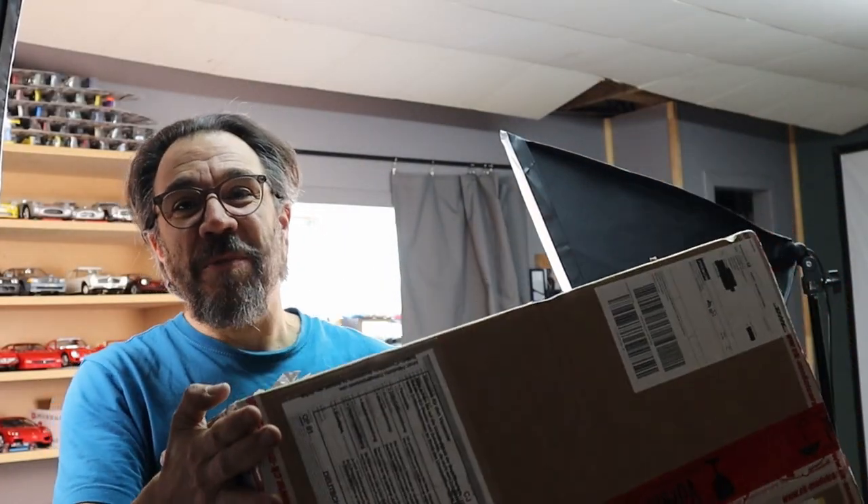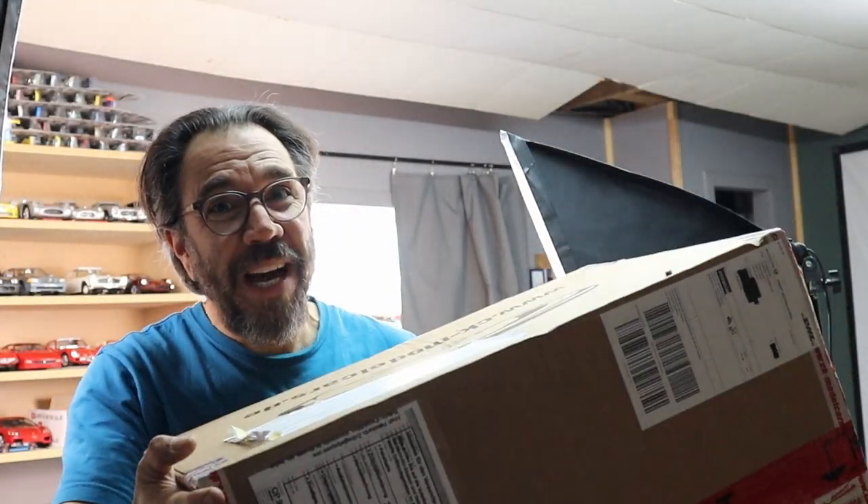Hi guys, I just got back from the post office. Let's see what we have to unbox.